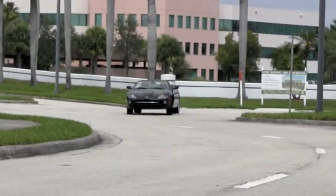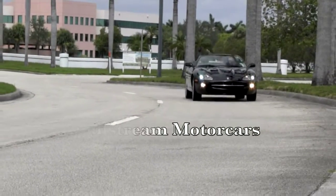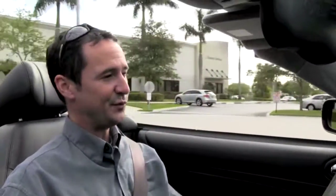Located right in the heart of South Florida's Palm Beaches is where you'll find Gulfstream Motorcars and your very sleek XK convertible. This is the 2006 Jaguar XK8, and being 2006, this is the final year of production for this very popular body style. Welcome to Gulfstream Motorcars.